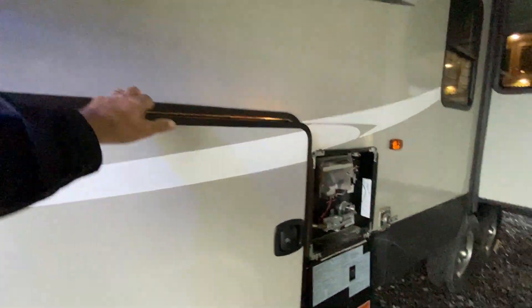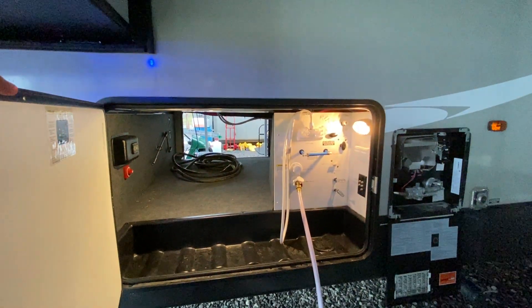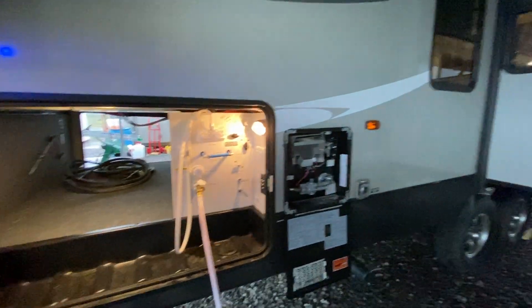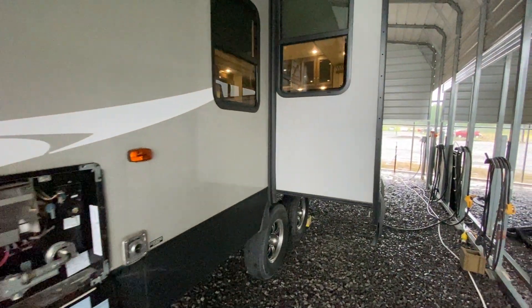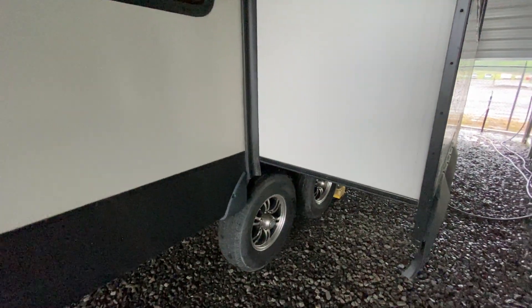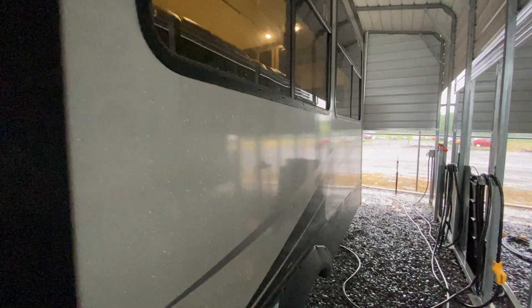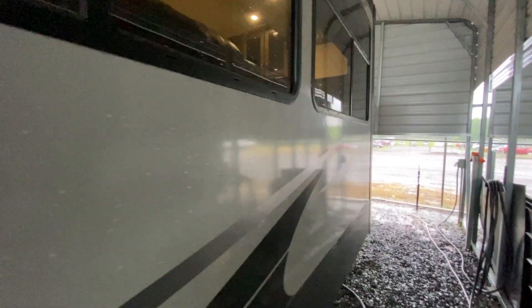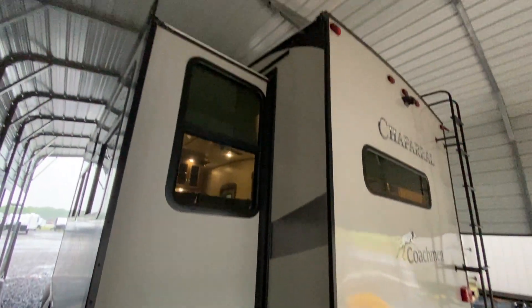It has a real nice setup here. This is your docking station and a huge pass-through storage compartment. It has a larger 10-gallon water heater. We have it under our carport here, checking everything out. It does have auto leveling, so you will not have to crank any stabilizer jacks — you push a button and it'll level itself. The overall length is only 33 feet 6 inches.